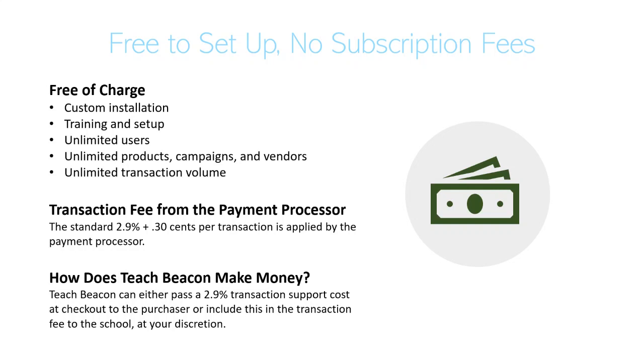The payment processor we use is Stripe, a national payment processor that handles all credit card information securely — so neither you nor we have to worry about that. The money goes straight into your bank account and Stripe takes the typical 2.9% plus 30 cents that payment processors charge. The way we keep the lights on at TeachBeacon is we pass on a similar fee — 2.9% — onto the purchaser on their order, just to keep our servers running. You actually have the choice: you can pass that fee on to them or handle it internally as a school. Either way, we can set it up for you. Other than that, there are absolutely no fees to set this up and get you rolling.